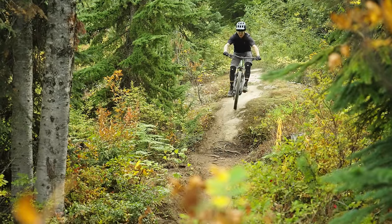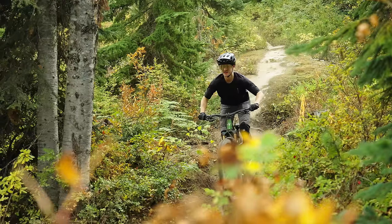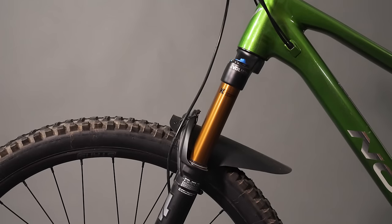We're in Whistler, BC testing five of the latest trail bikes, most of which cost somewhere between a duffle bag and a wheelbarrow full of money, except for one.